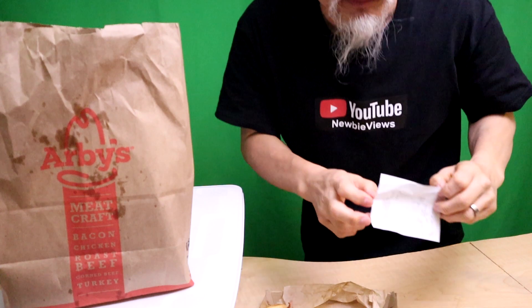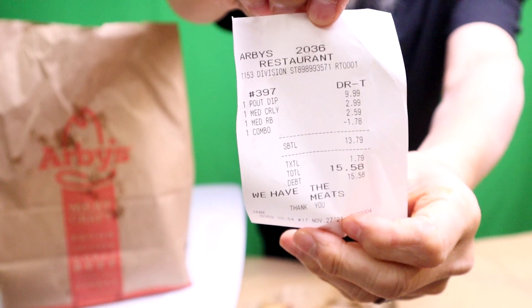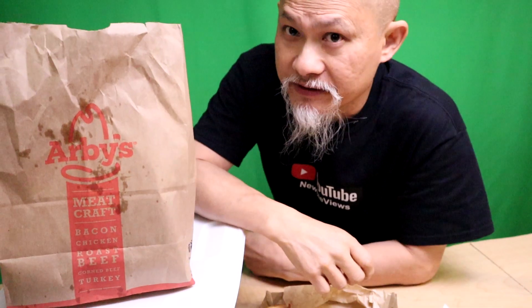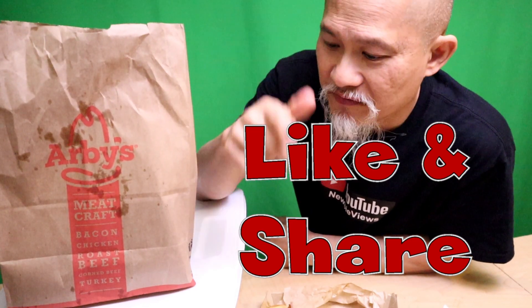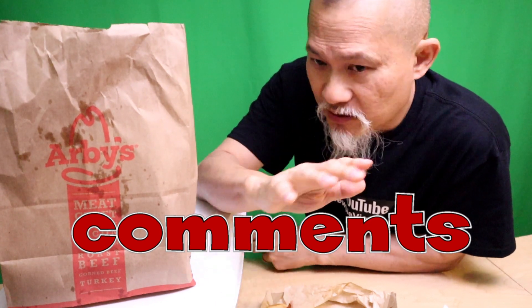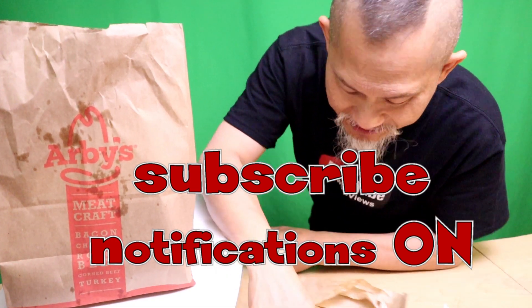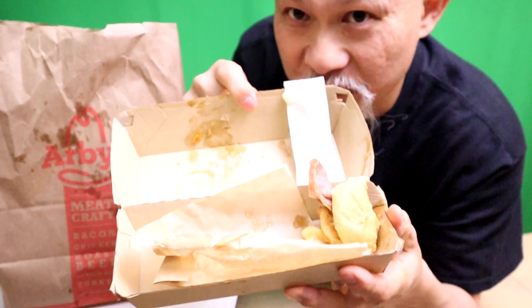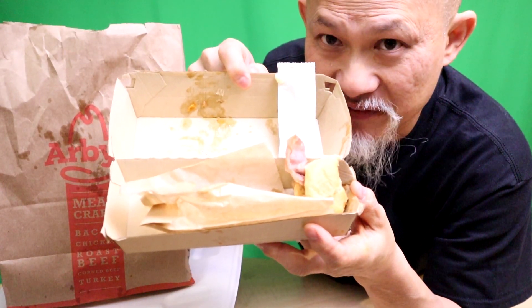Alright guys, I think I'm done. I can't finish this — it's not that good. Ten bucks for the sandwich, 3 out of 5. If you like this video, give it a thumbs up. If you thought it was hot trash, thumbs down — but comment. Tell your friends about Arby's, it's a limited time offer. This is the first time I don't think I've ever not finished a sandwich. It's just not very good. Until next video — don't forget to like, subscribe, and turn on notifications. Peace out.